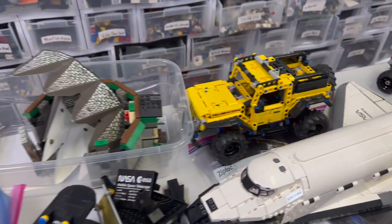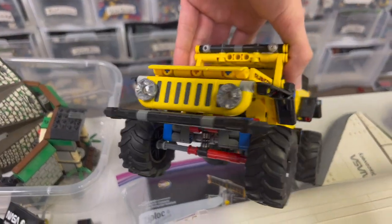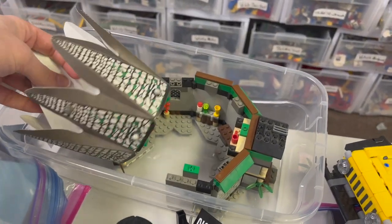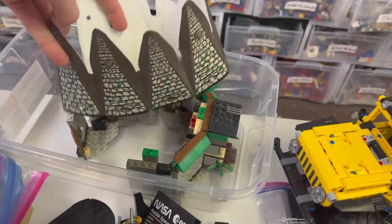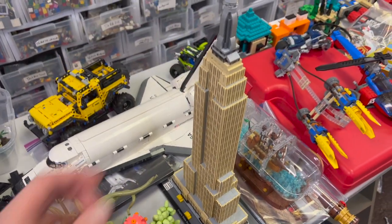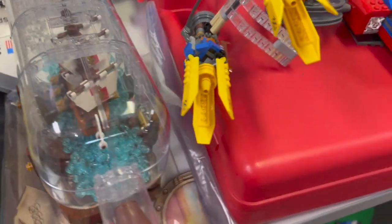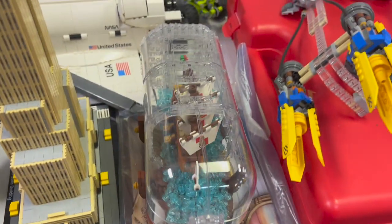We've got a Jeep Wrangler - the front looks a little bit funky but I guess that's how it's supposed to be. There's an old Hegritz Hut here with the roof - pretty cool set, though it might be kind of tricky to attach. We've got a nice Empire State Building, a pretty cool tan grill tile pack, and the Ship in a Bottle which is a really nice set and looks to be in quite good shape.